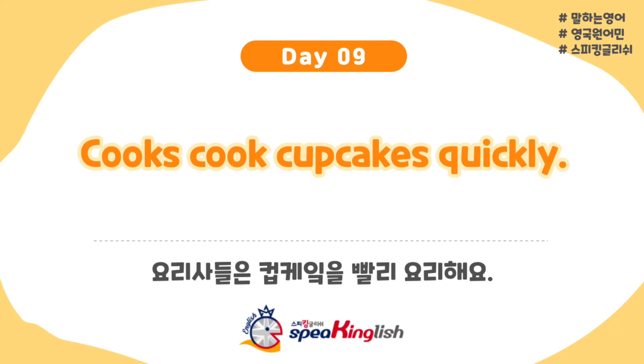Let's repeat after me. Cooks cook cupcakes quickly. Cooks cook cupcakes quickly.